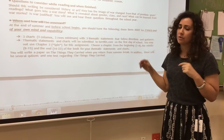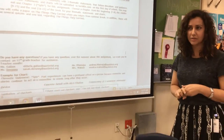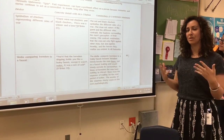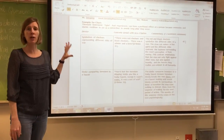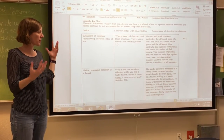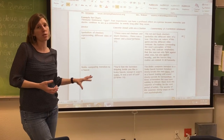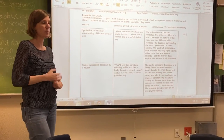Everything will be submitted to turnitin.com on the first day of school, so that means no cheating. No working with anyone else. No sharing quotes. No sharing of Google documents. No collaborative writing. Your work is turned into turnitin.com on the first day of school, so it needs to be of your own thinking. Please do your own work.